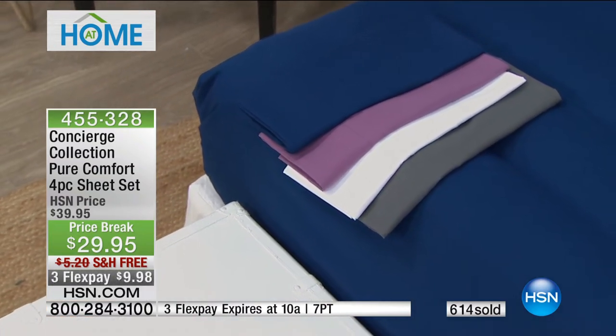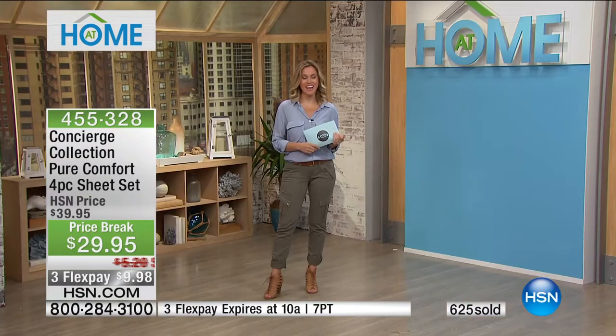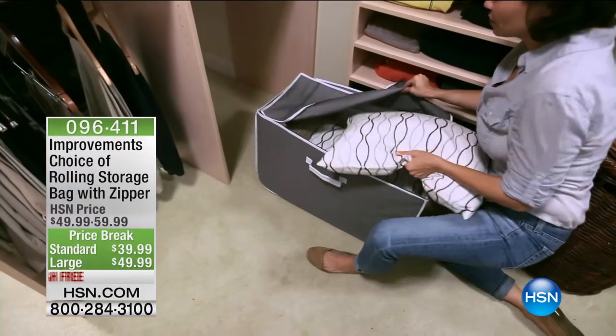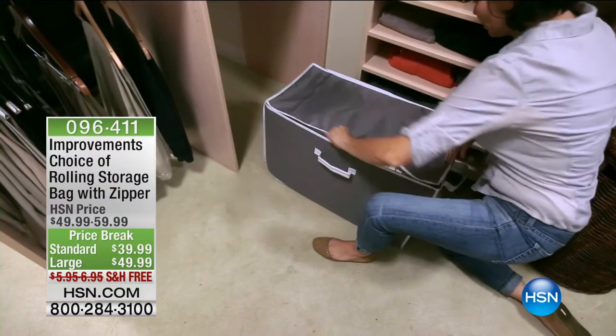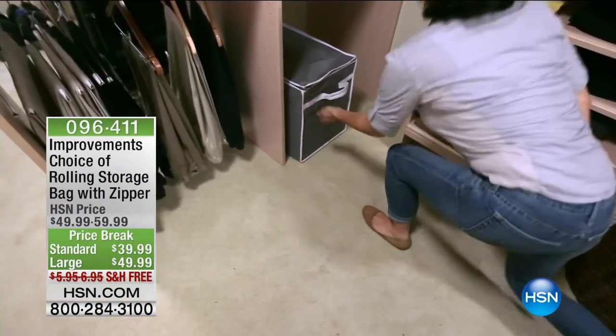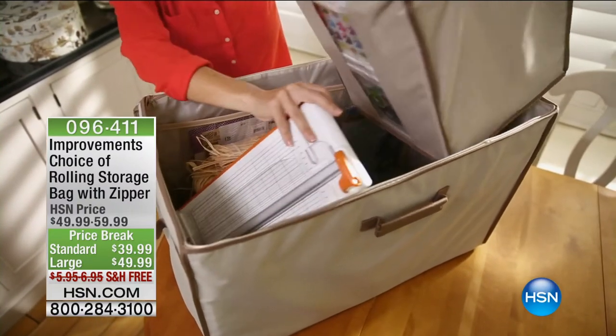Our new host in training Valerie Stupp is standing by. Coming up later in the show we have lots more organizational needs to help you spring clean. We have our Improvements rolling storage bag with zipper, coming in a large and a standard size — ten dollars off today with free shipping and handling, only till the end of the hour. So if you're still lugging around big clunky plastic storage bins, this is going to be the solution.